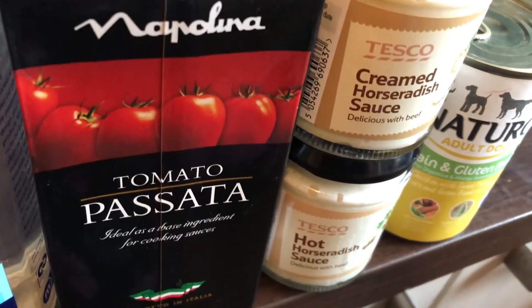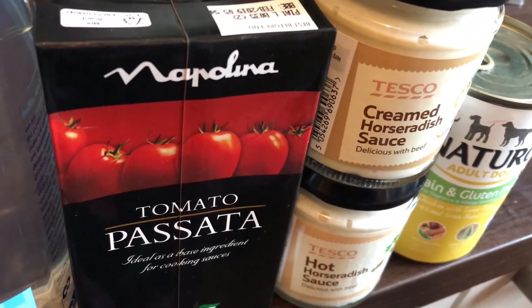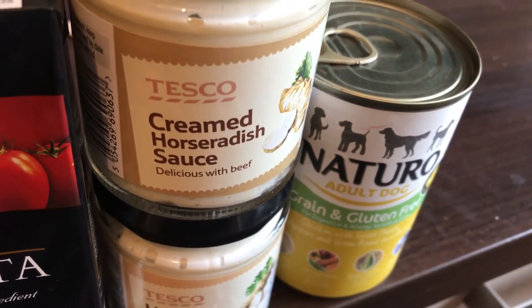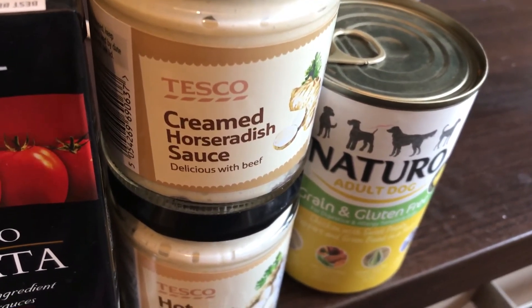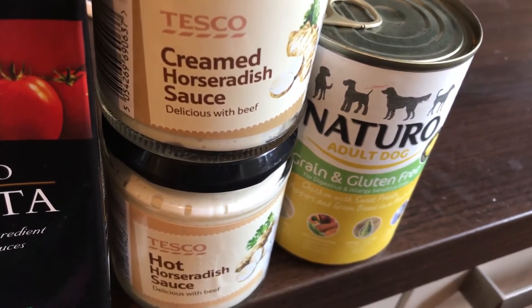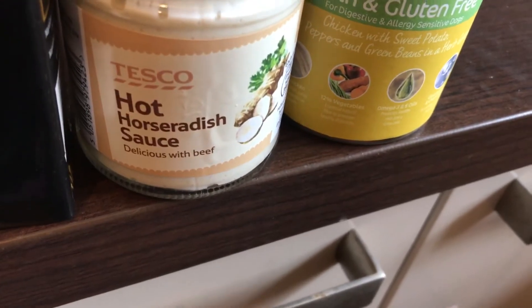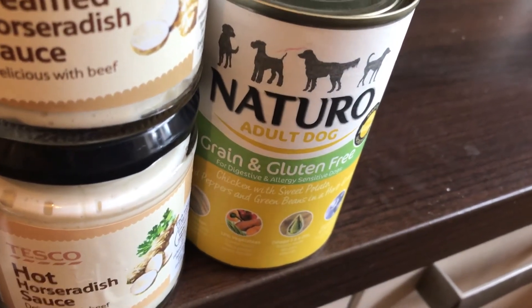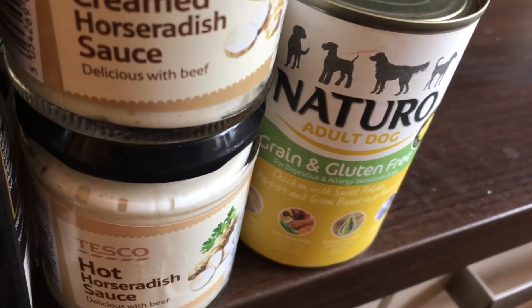Then I got a passata — these are around 50p. The person I live with loves horseradish and has it a lot on basically everything, so I picked up two different ones: the creamed horseradish sauce and the hot horseradish sauce. I don't know what the difference is — I'm guessing this one's hotter. Then I got a tin of natural dog food because my dog likes it and I give it once or twice a week as a treat.